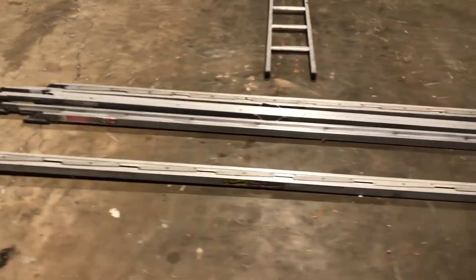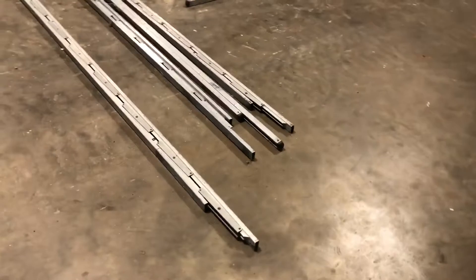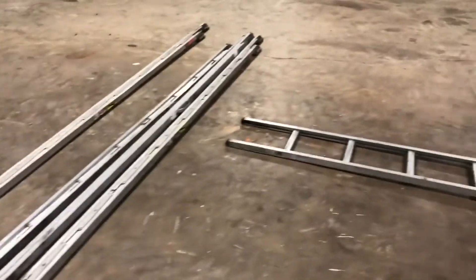You've never seen ladders like this. These are safety ladders used in the fire department, but if you're a contractor and you use a ladder a lot but don't need them really heavy duty, these are really nice. You can get into attics, inspect things — great for house inspectors.